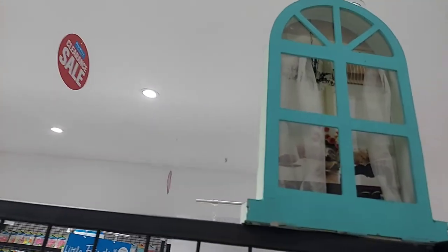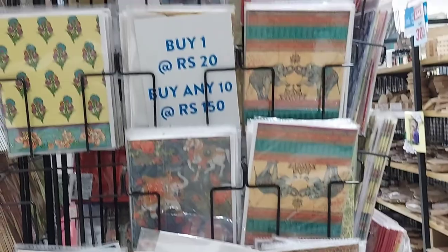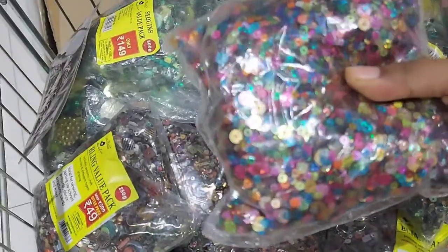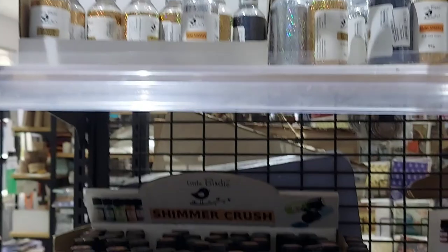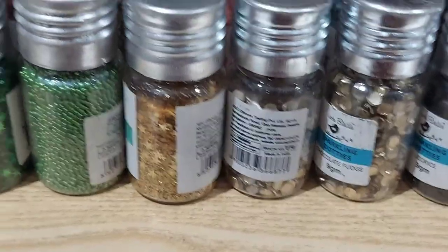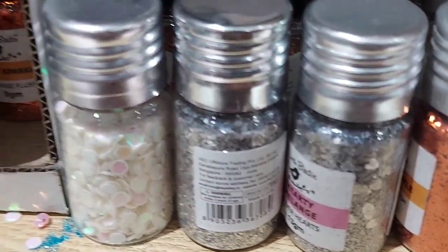We have items to decorate the house and the kitchen. There are gold and silver bottles, many colors, beads, stones, and mirpools — so many varieties available.